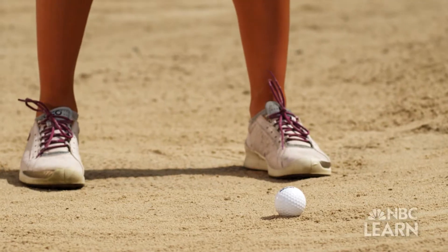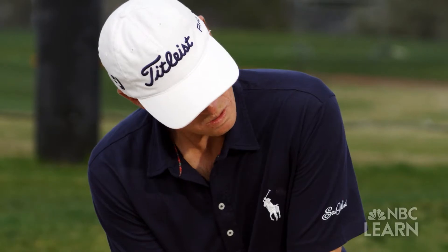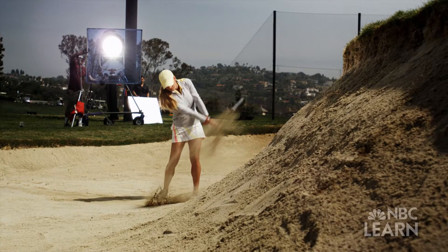The grip, the stance, the posture. Most golfers obsess over each part of their swing.